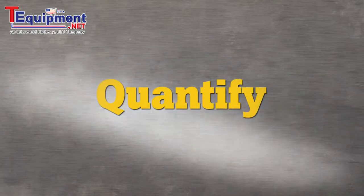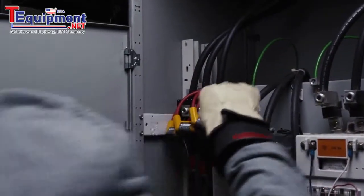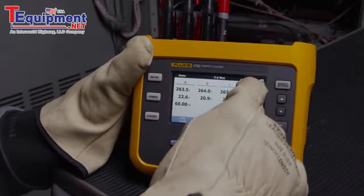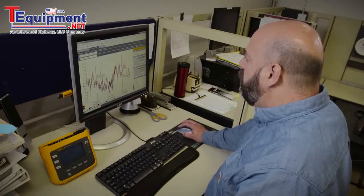Quantify energy usage across your facility. This compact device can be installed at your main service entrance and then moved further downstream to your electrical panels or large machines, allowing you to better understand when and where the energy you are paying for is being used.